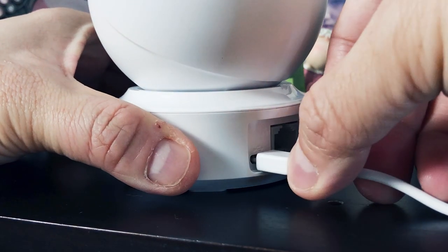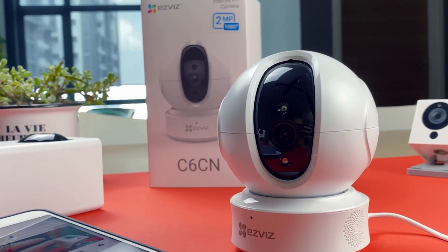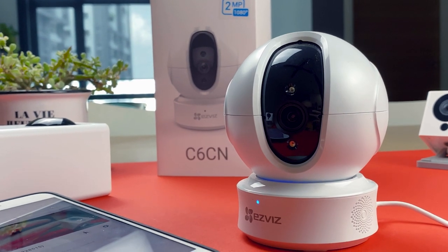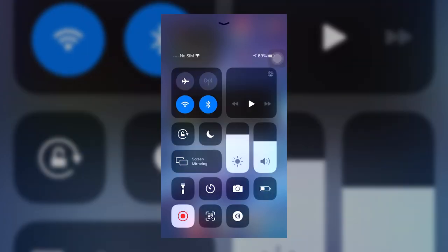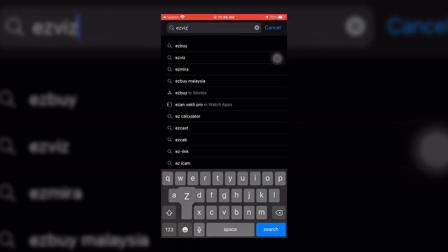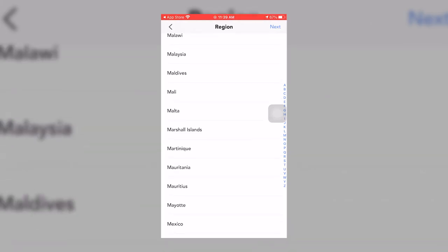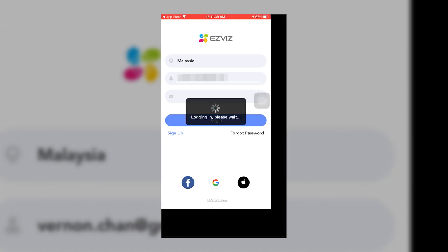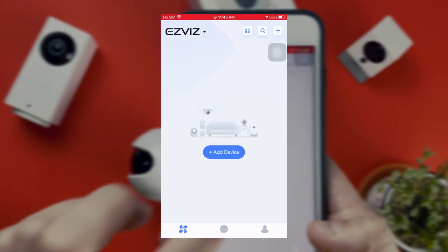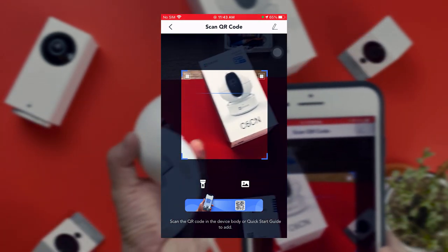For the benefit of new users, here's how to set up the C6CN. First, plug in the power cable into the camera, then plug the power adapter into a power outlet. The LED on the front should fast-flash in blue, meaning the camera is ready for Wi-Fi configuration. Ensure your mobile phone is connected to your 2.4 GHz network. Search for EasyViz in the App Store or Google Play, download, install and launch the app. Follow the startup wizard, create a new EasyViz user account, then log in. On the home screen, tap the plus sign on the upper right corner, scan the QR code on the bottom of the camera — and that's it, easy peasy. You'll find your EasyViz camera on the dashboard.